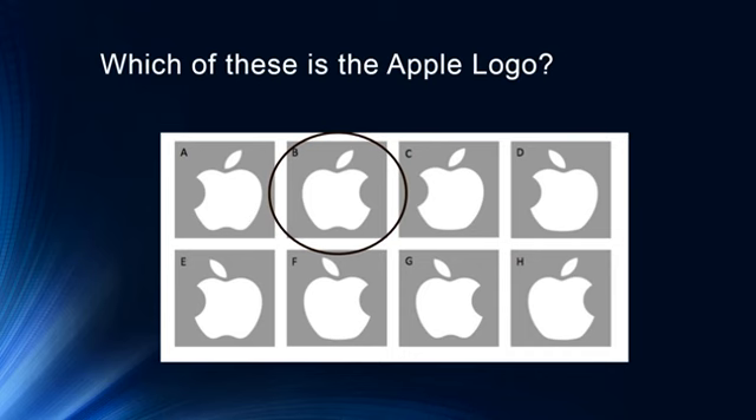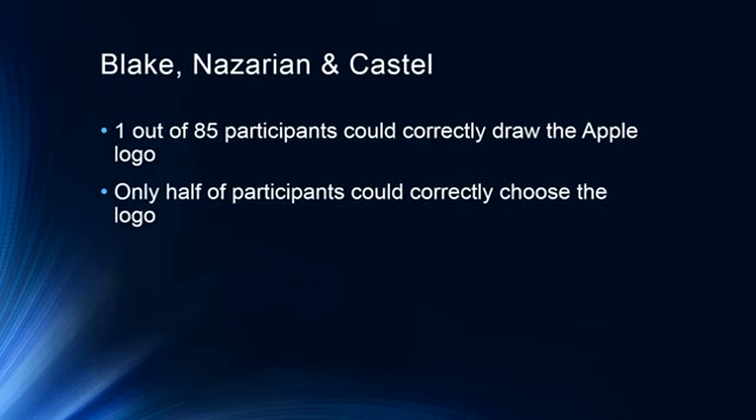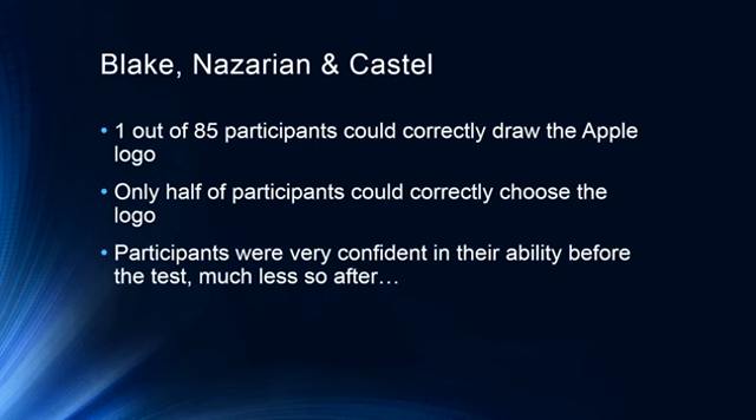If you think about the number of times a day all of us look at an Apple logo, it's pretty astounding — we ought to be able to easily pick it out. The answer is actually option B, but you can probably convince yourself it's almost any of them. Similar examples: which hand does the Statue of Liberty hold her torch in? What's on the back of a ten dollar bill? Blake and colleagues found that only one out of 85 participants could correctly draw the Apple logo from memory, and only half could correctly choose it from options. Participants were exceptionally confident beforehand and much less so afterwards.